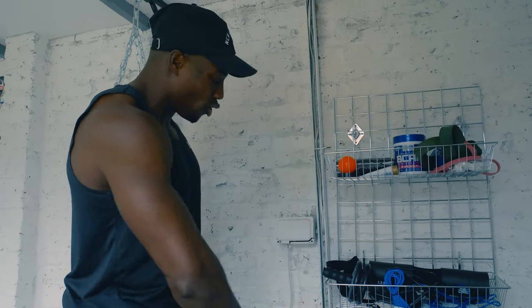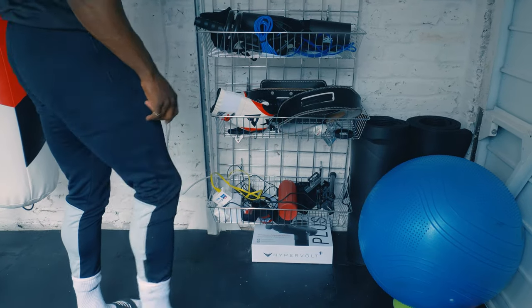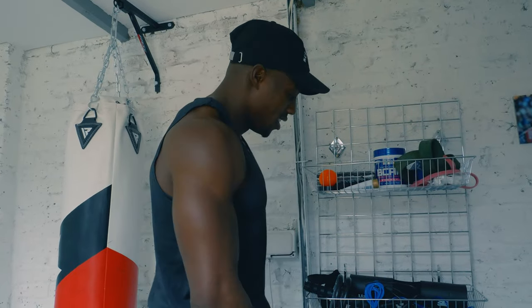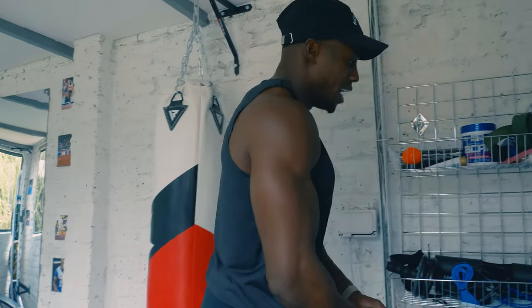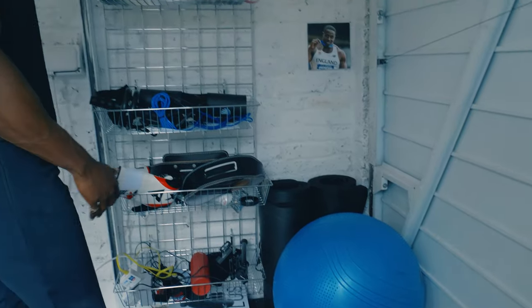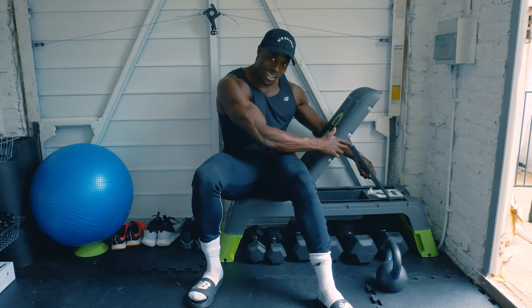We've got my electrical area at the bottom — an extension lead, my lighting, my speakers. Obviously, I have the speakers. And then as I pan round, we're talking mats, Swiss balls. I keep my trainers in here too.